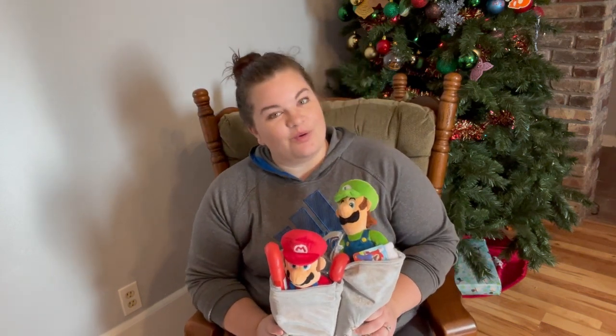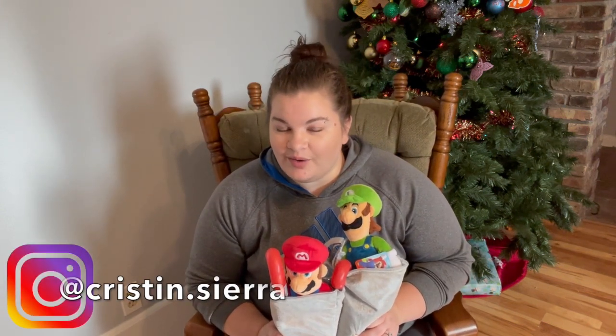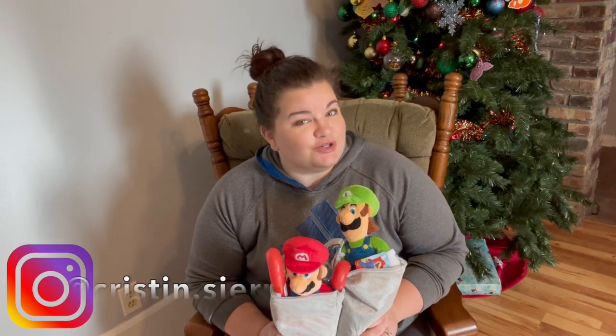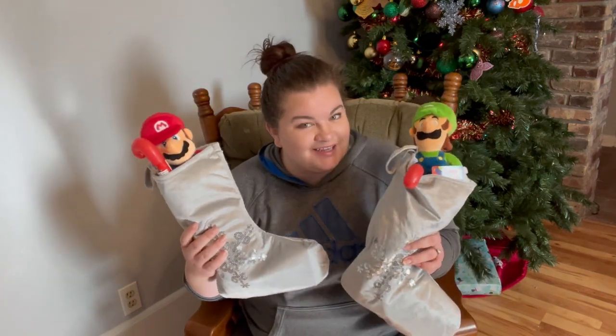Hello everyone! Welcome back to my channel, or welcome to my channel if you are new. My name is Kristen. I'm a lifestyle vlogger, mom of two little boys, and today I'm going to share with you what I picked my kids up for their Christmas stockings.